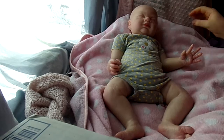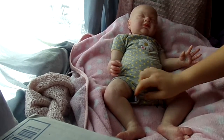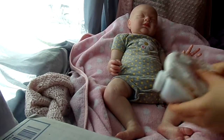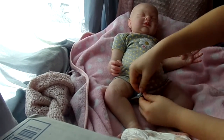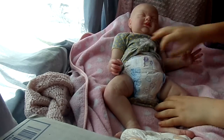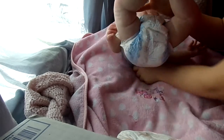First we are going to change her diaper. I have some baby powder and a diaper here. She's so cute — she wears a size 3 diaper. She's a big girl.